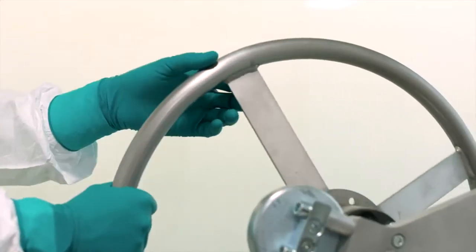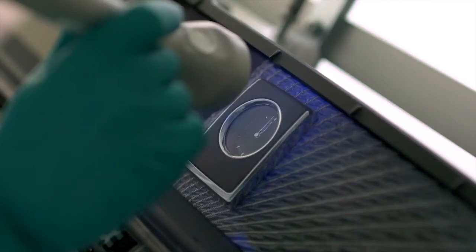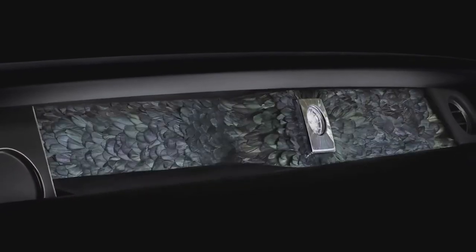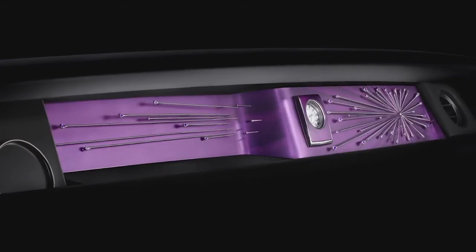As always at Rolls-Royce, the human hand and the human eye are as important as the latest technology in this exacting process. And the result — a unique work of art that is beautiful, pure and unblemished, and will remain so forever.